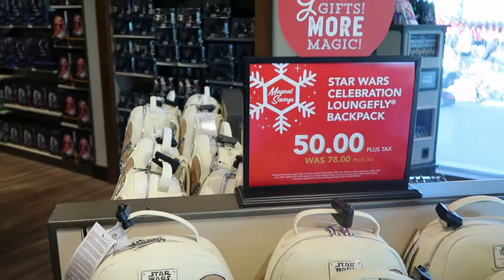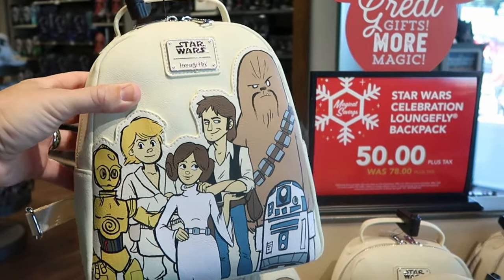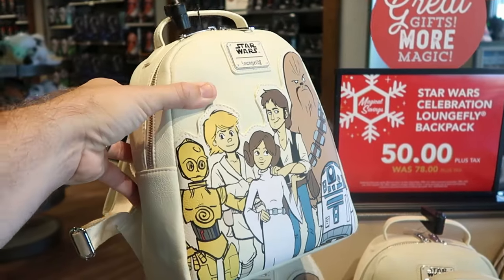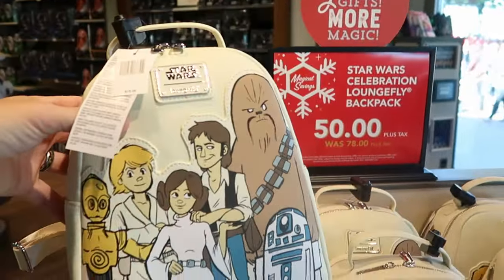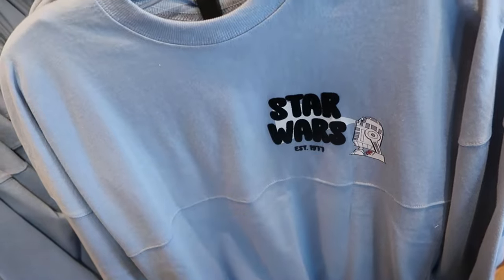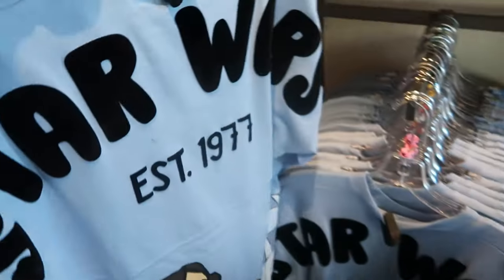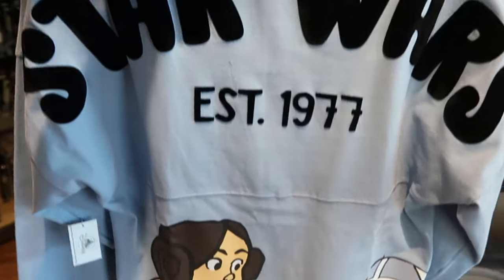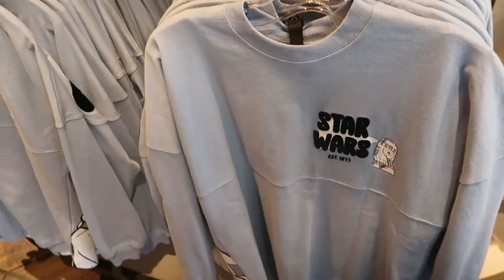The deals are extending over into the Star Wars section too. They have the Star Wars Loungefly, regularly $78, now $50, with Han Solo, Princess Leia, Luke Skywalker, Chewbacca, C-3PO, and R2-D2. You even have Darth Vader on the backside saying no — that is a great deal at $50. There's also a brand new spirit jersey with felt soft writing — it says Star Wars established 1977 with R2-D2. On the backside, that same soft felt writing says established 1977, and then you have R2-D2 and Princess Leia at the bottom. These are $79.99 — a very nice new spirit jersey.